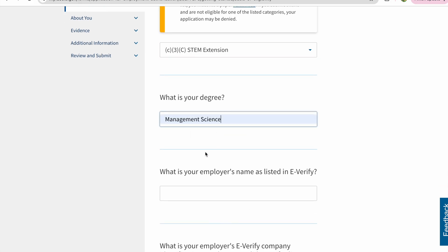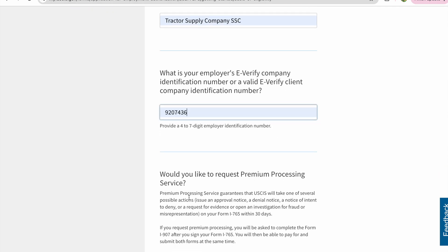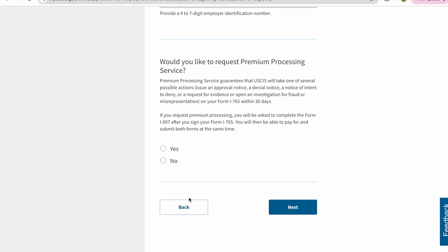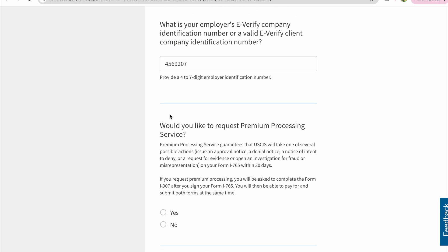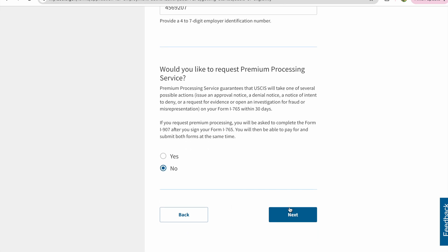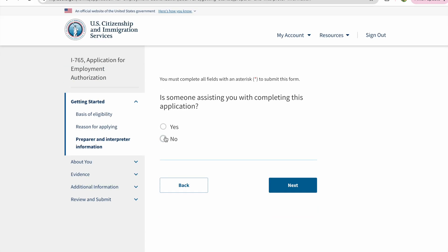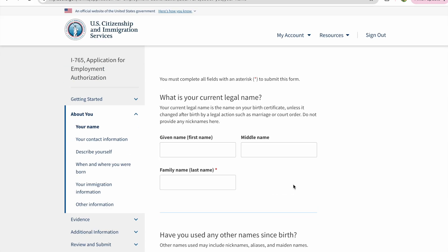Your degree should be the one you have pursued, along with your employer name and the e-verify number. You can find the e-verify number in your I-983. They will also ask if you would like to go for premium processing. Since you have already applied for OPT, this will be your renewal of permission to accept employment. If they ask whether you have filed a form before, I selected No.